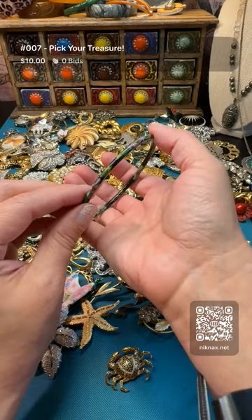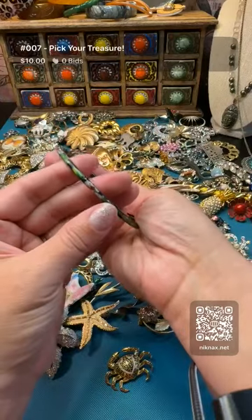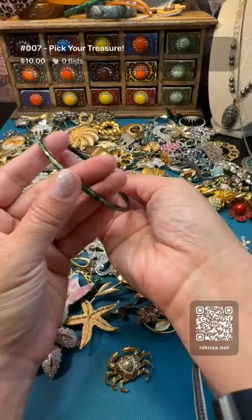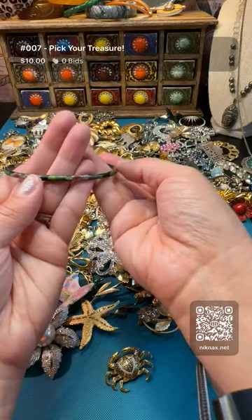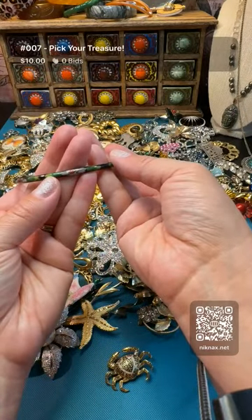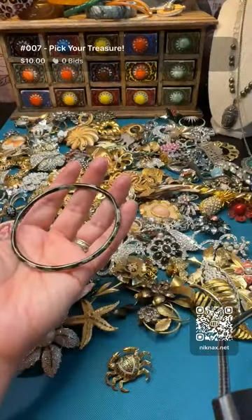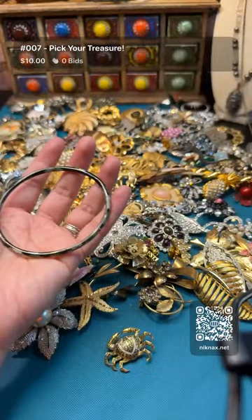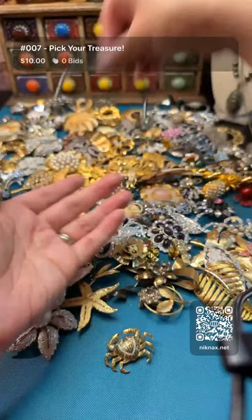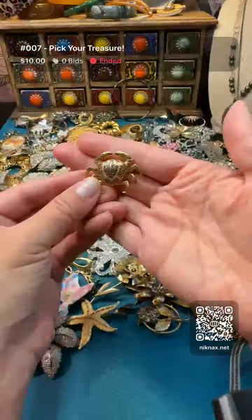Nice! Hello everybody, thank you so much. Right now we have the clayzonna running at ten dollar start. It has the green - and it has that pink color in it, another beautiful shade of green. So sweet. You know I love a good clay piece. Who knows, I might do a little deal on that one.